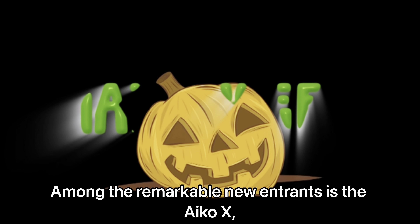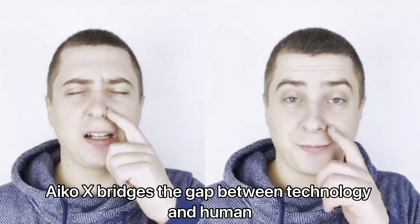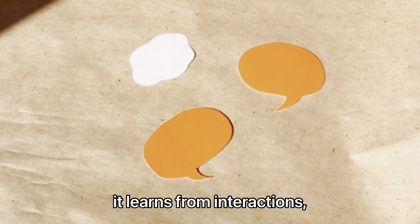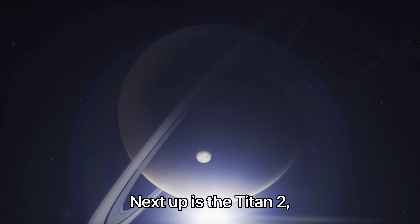These innovations not only showcase impressive engineering, but also pave the way for more integrated human-robot interactions, promising to reshape our everyday lives. Among the remarkable new entrants is the Ico X, a robot designed for companionship and support. With lifelike facial expressions and fluid movements, Ico X bridges the gap between technology and human empathy.